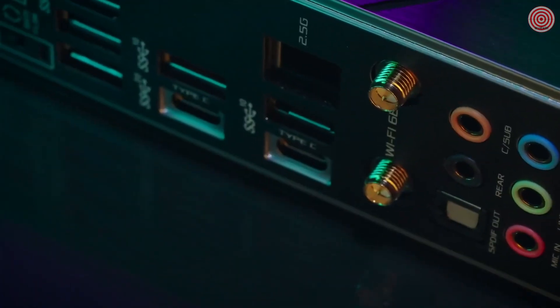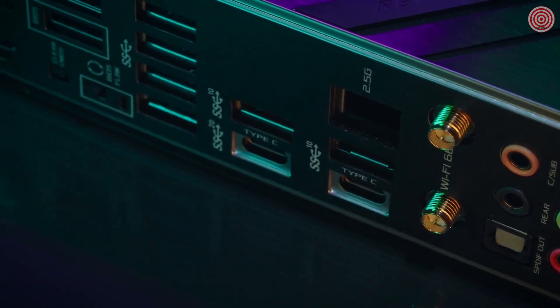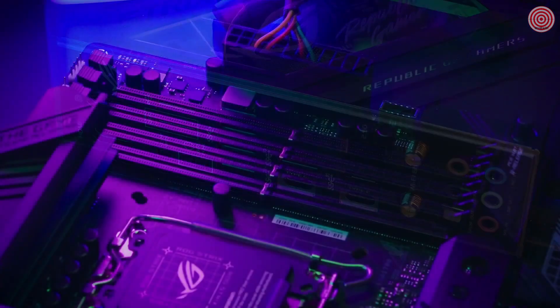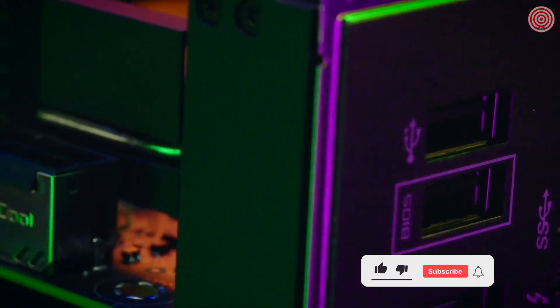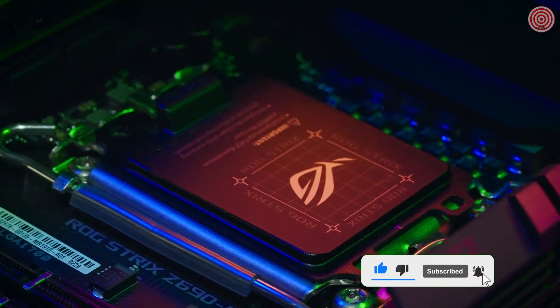The ROG Strix Z690F Gaming Wi-Fi supports the latest Wi-Fi 6E standard and supports up to 2.5G Ethernet. It has DDR5 compatibility with safe dim technology and even has an integrated header for Thunderbolt support. Crush your opponents with the ROG Strix Z690F Gaming Wi-Fi motherboard.